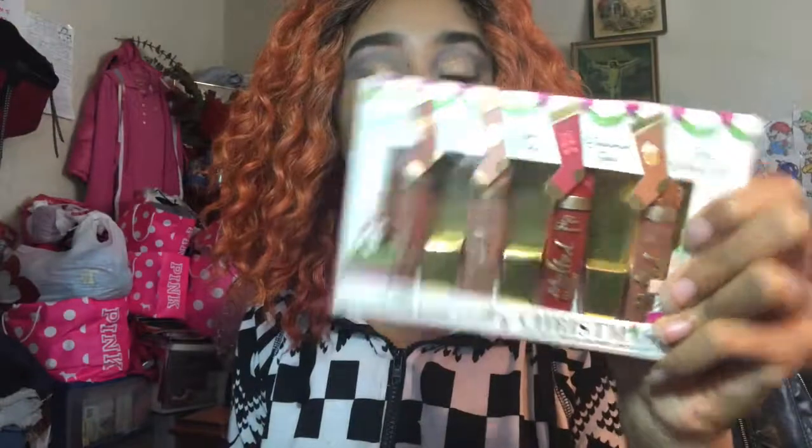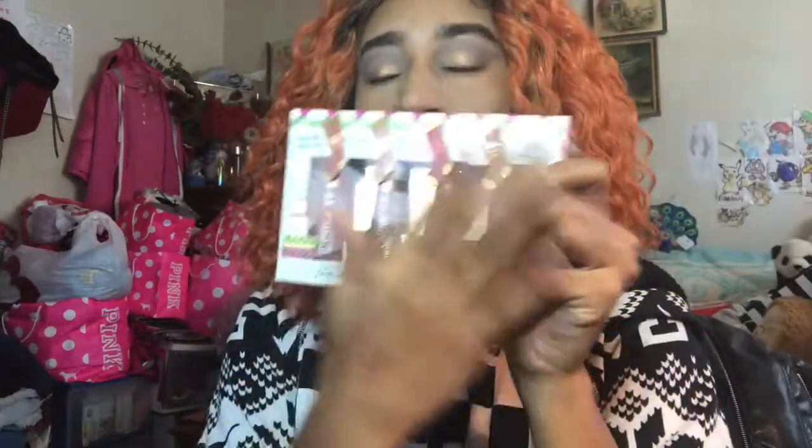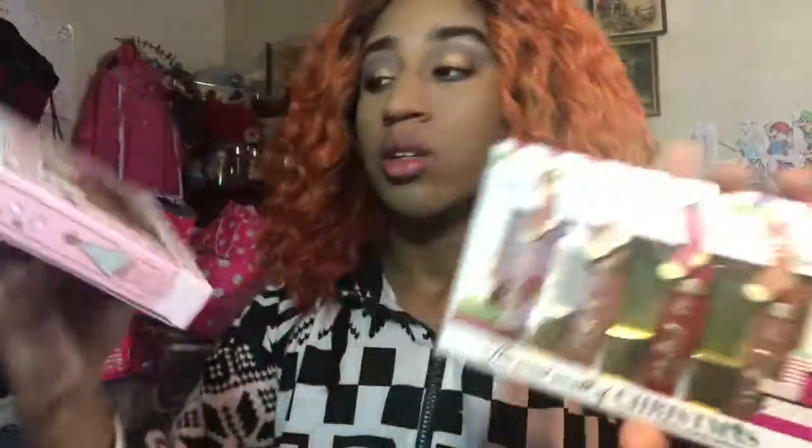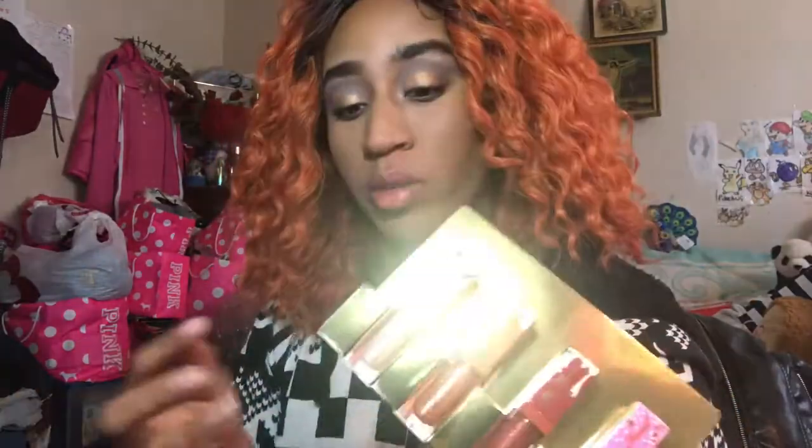I do have another set — they came out with one last year which was four matte liquid lipsticks: Pumpkin Spice, Sugar Cookie, Cinnamon Bear, and Hot Butter Rum. All the names they give them actually smell like what they're called. So last year they did four mattes and this year they came out with four glosses. I smelled these and they do smell like what they say. I was going to get this at Ulta but my Ulta didn't have it yet — it's on their website now though.